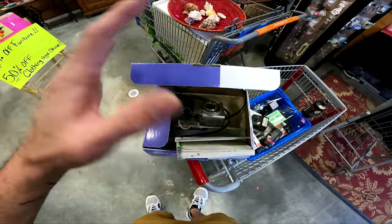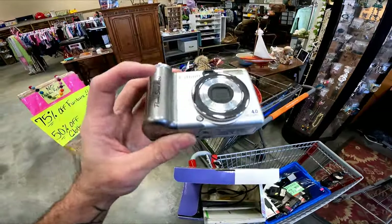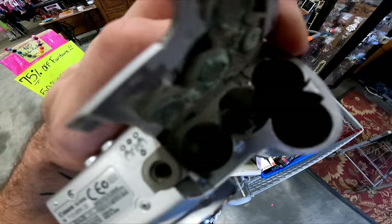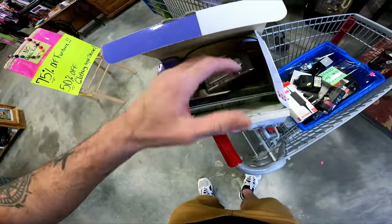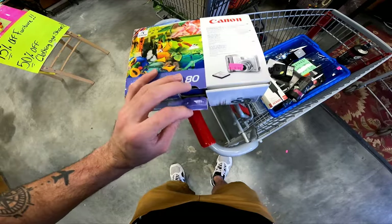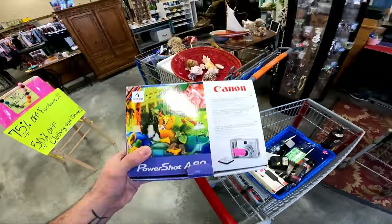Digital cameras are worth really good money now and they always sell fast, especially these Canon PowerShots. But you always want to check the battery compartment because sometimes batteries explode in there and they're corroded. Sometimes if it's a little corrosion you can clean it up, but this is just too much — it's probably not going to work. For $10 I'm going to leave it behind. Maybe I'll get it for parts on half-off day and sell it for like $20, but I'm putting this one back.